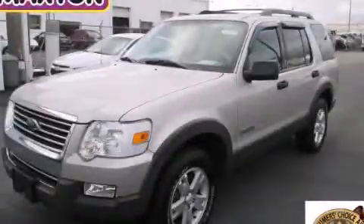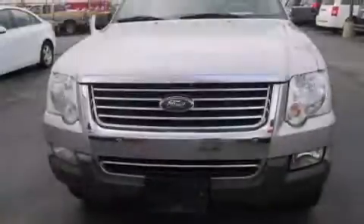This is a 2006 Ford Explorer, a vehicle with safety, comfort, and space.